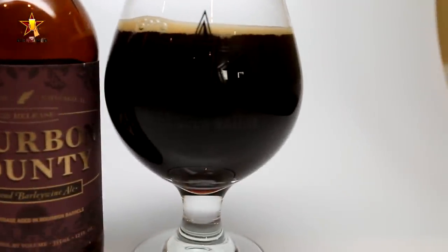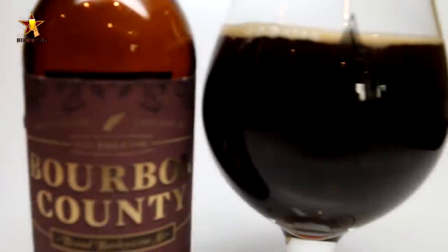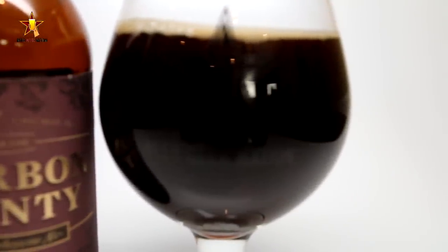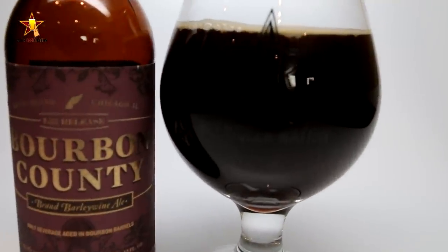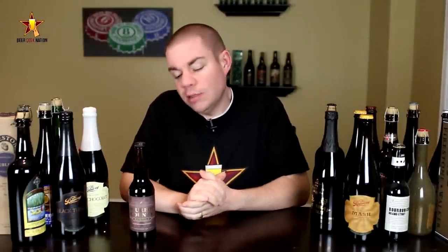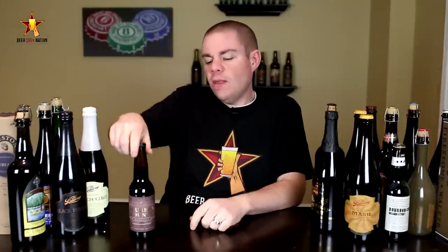They aged it in previously used bourbon barrels that held previous batches of Bourbon County Stout, as well as some fresh whiskey barrels. This really doesn't have anything to do with King Henry — it wasn't aged in the Pappy barrels or anything, and I don't even know if it's the same recipe. But I loved King Henry, it was a fantastic beer, so I'm looking to see how this one stacks up. Let me get into a glass and give you guys the smells, tastes, and final verdict on the Bourbon County Barley Wine Ale.